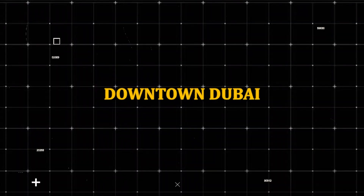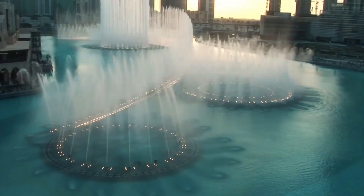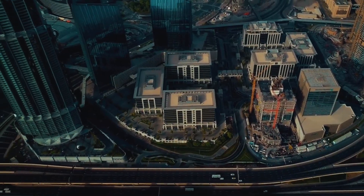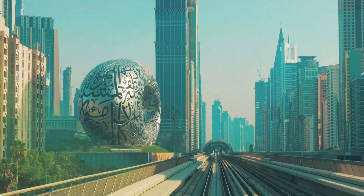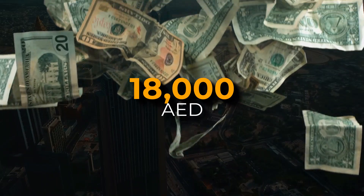Downtown Dubai is the heart of the city, hosting iconic landmarks such as Burj Khalifa, Dubai Mall, and Dubai Fountain. It has a range of properties such as apartments, villas, or lofts that are ideal for short-term rentals. It also has many facilities and activities including hotels, restaurants, bars, clubs, cinemas, museums, and galleries. According to Driven Properties, the average monthly rent for a one-bedroom apartment in Downtown Dubai is around 18,000 AED.